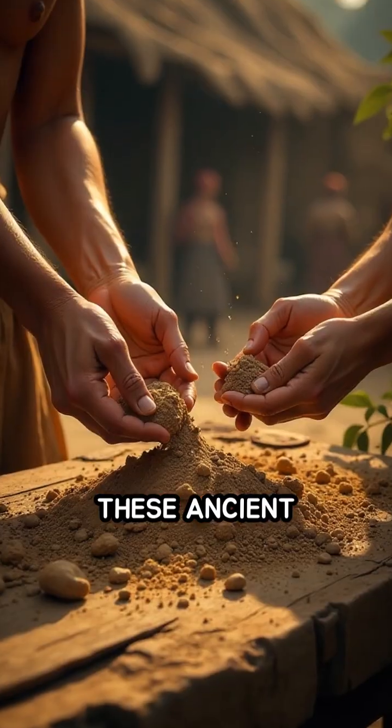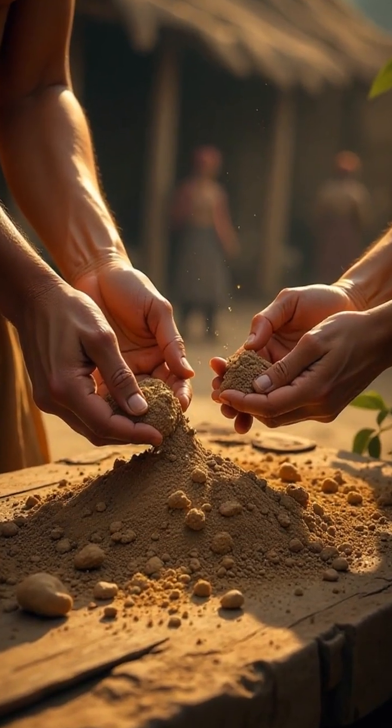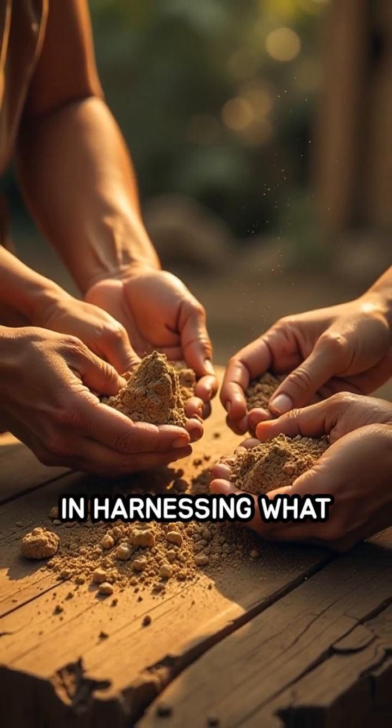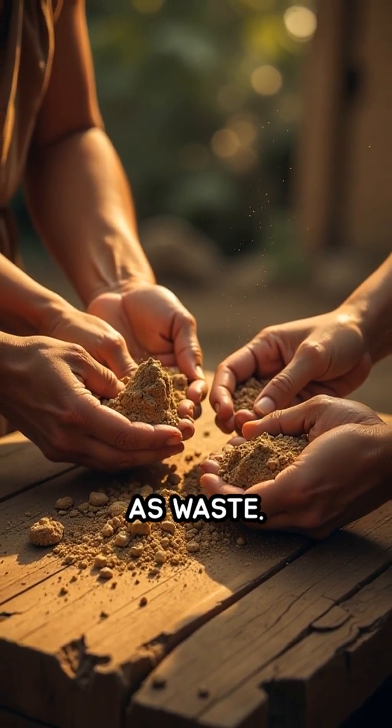These ancient techniques were not only sustainable — using local and renewable resources — but also ingenious in harnessing what others might discard as waste.